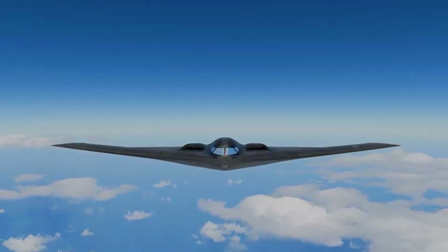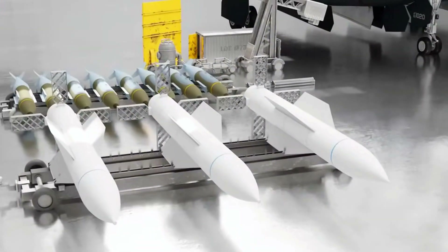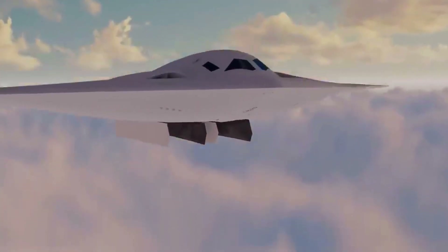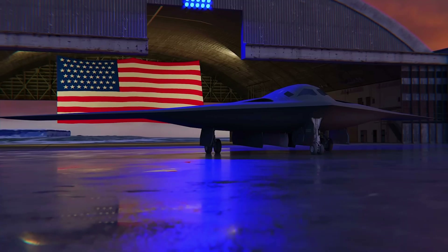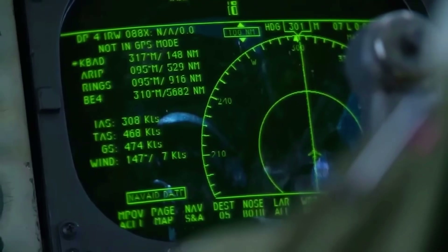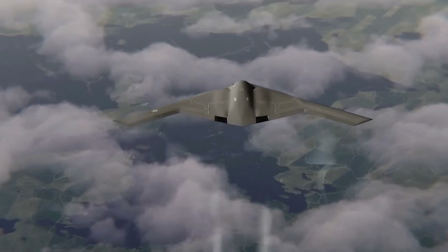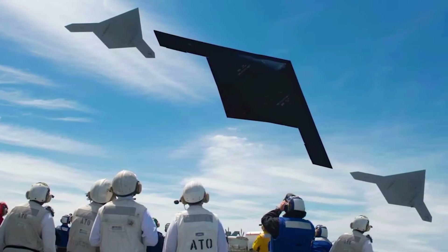The B-21 Raider is designed to carry various types of weapons, both conventional and nuclear. It can be armed with gravity bombs, precision-guided smart bombs, and long-range cruise missiles. The ability to carry nuclear weapons makes it an important part of the United States nuclear triad, along with nuclear submarines and intercontinental ballistic missiles. In addition to its primary role as a strategic bomber, the B-21 can also be used in reconnaissance and cyber-attack missions. With its modular system, the aircraft can be adapted to various operational requirements without the need for significant redesign, making it more efficient in carrying out various types of operations, from precision strikes to electronic warfare.